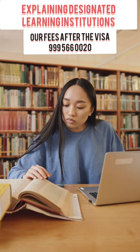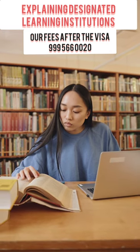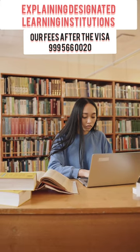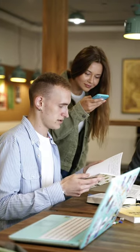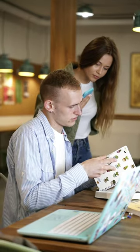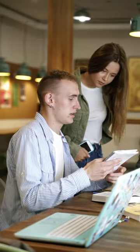If your school loses its DLI status while you are studying, you can still finish your program. Your eligibility for a PGWP depends on the DLI you attended, so check if your school is PGWP eligible. Not all DLIs or programs qualify, so make sure to confirm before you apply.